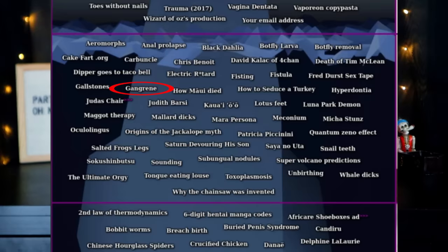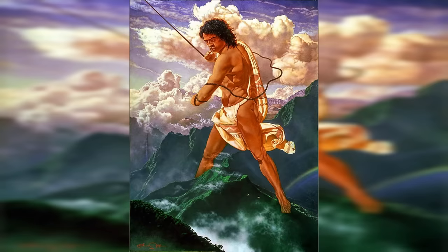Gallstones are hardened deposits of bile that form in the gallbladder. Often if you're having a bunch of pain with them you can get your gallbladder removed — it's one of those organs we don't actually need. Some people get them and never have symptoms, so they don't have to get surgery. It's on this list because the photos of them are very gross. Gangrene is another very serious medical one — it's when blood flow is cut off to certain parts of the body and the tissue begins to break down and die, making that part of the body become very green-bluish in color. Severe cases can end in death or amputation.